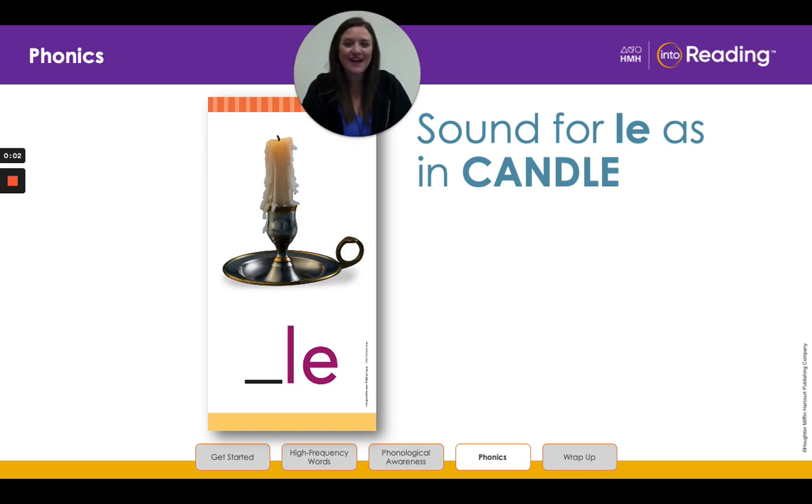Hello, second-grade friends. Are you ready to review phonics from this week?